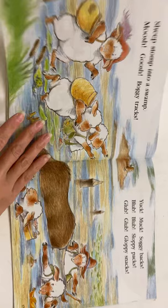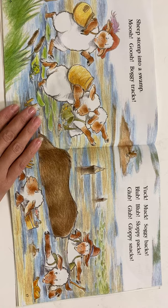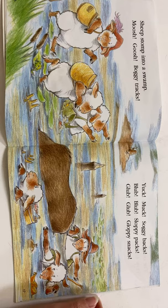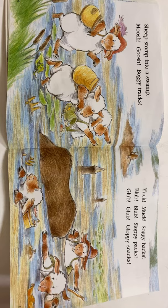Sheep stomp into a swamp. Mush, gush, boggy tracks. Yuck, muck, soggy backs. Blub, blub, sloppy packs. Glub, glub, gloppy snacks. This kind of reminds me of the week we're going to have next week because it's Dr. Seuss week — it's going to be lots of sounds from words.